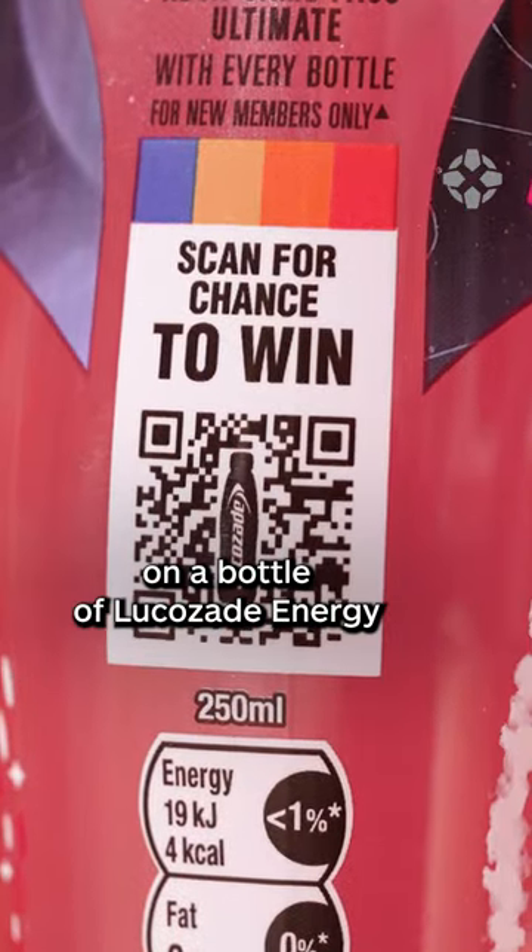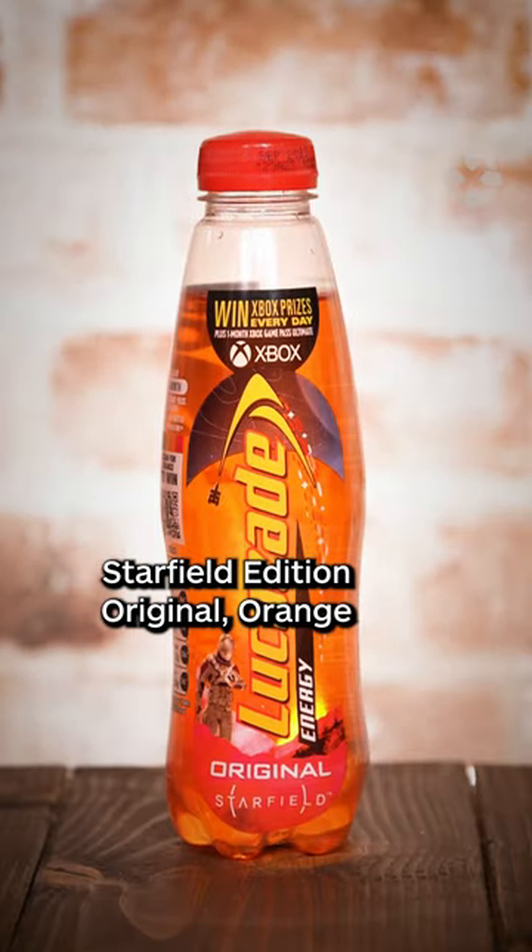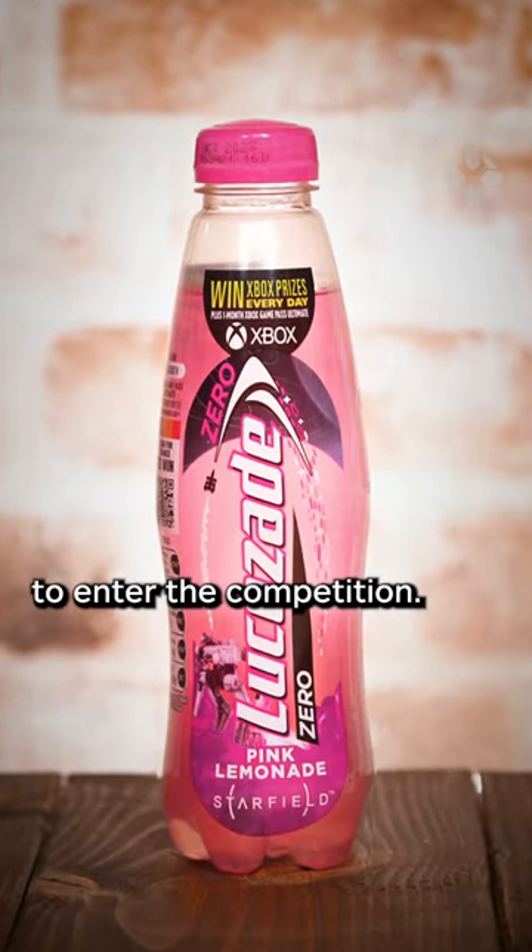Just scan the QR code on a bottle of Lucozade Energy Starfield Edition Original, Orange, or Pink Lemonade Zero to enter the competition.